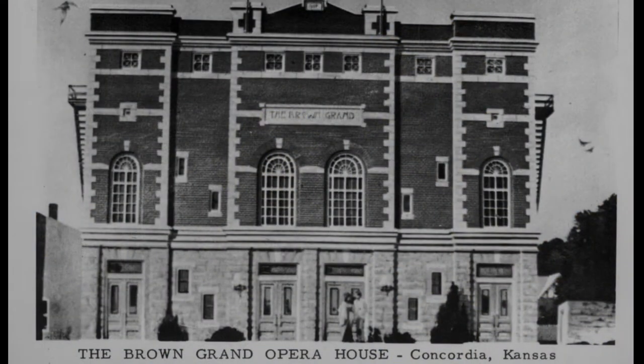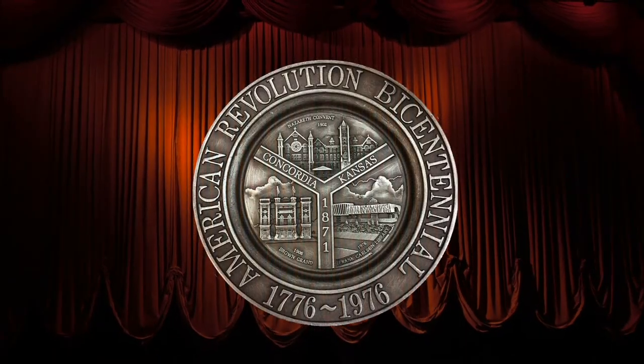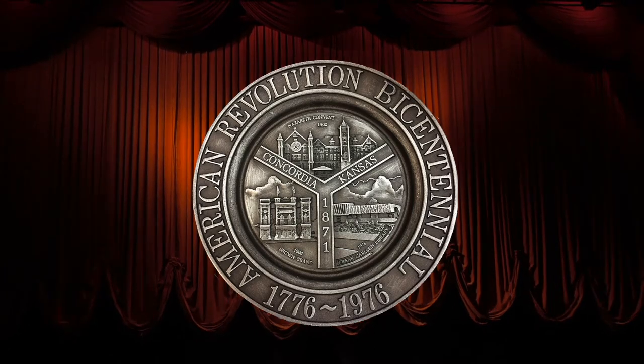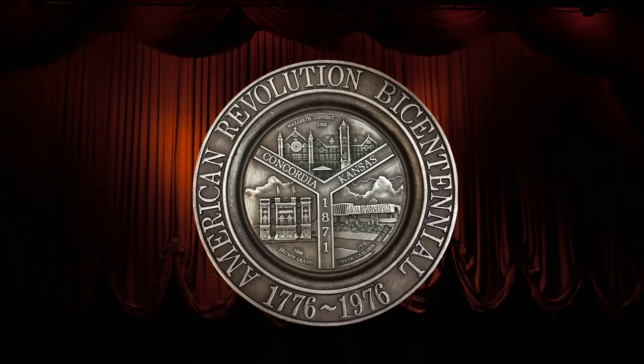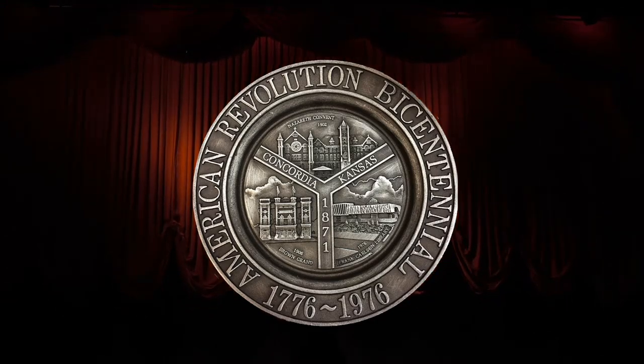Listed on the National Register of Historic Places, the Brown Grand Theater is a majestic opera house in Concordia, Kansas. Built in 1907, the theater has been through a multitude of changes through the years, but has stayed in constant operation and is still providing quality entertainment to the community today.